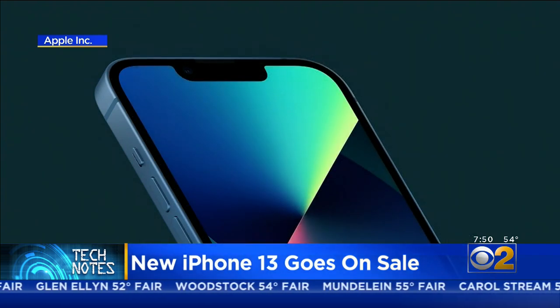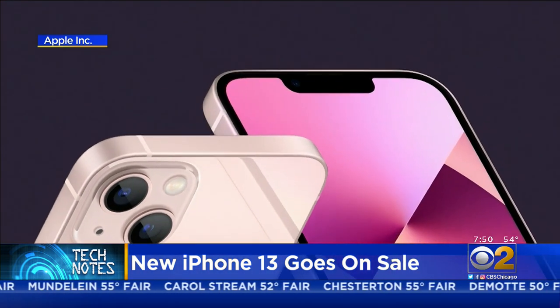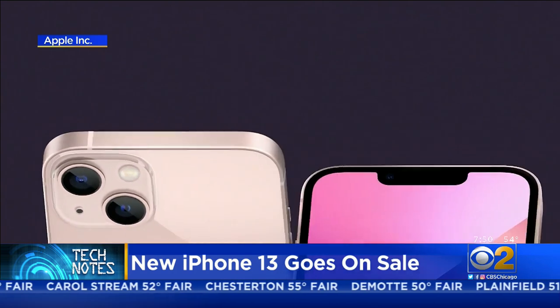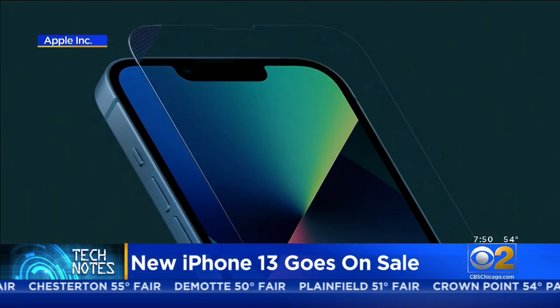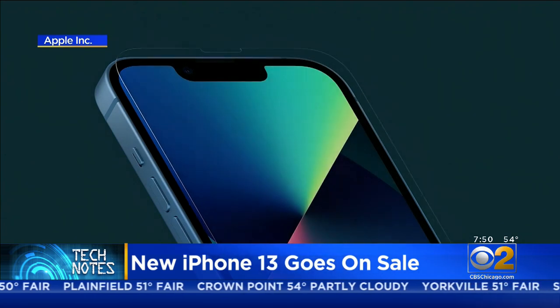There are four versions of the brand-new iPhone for about the same price: the 13 Mini, the 13, the 13 Pro, and the 13 Pro Max.